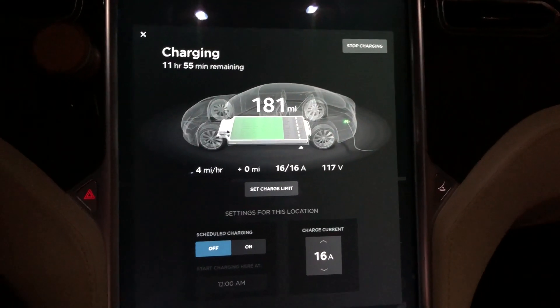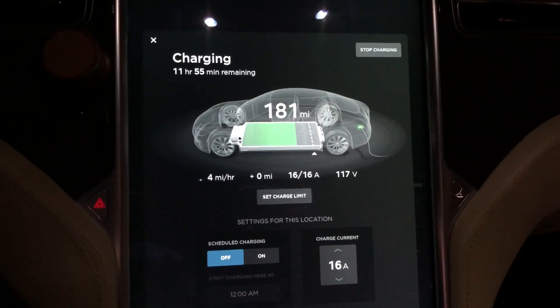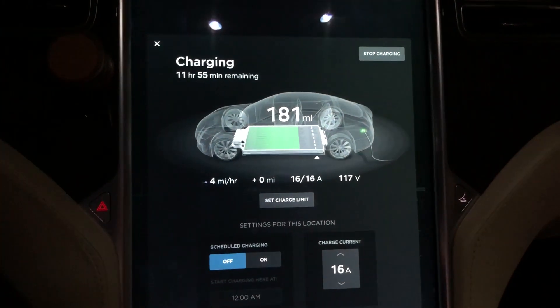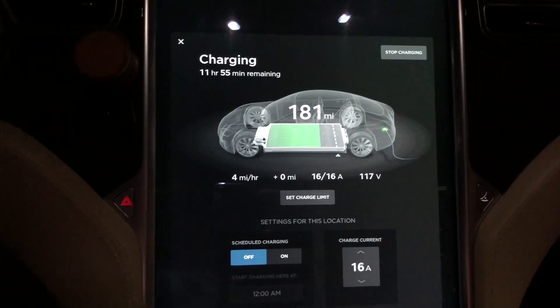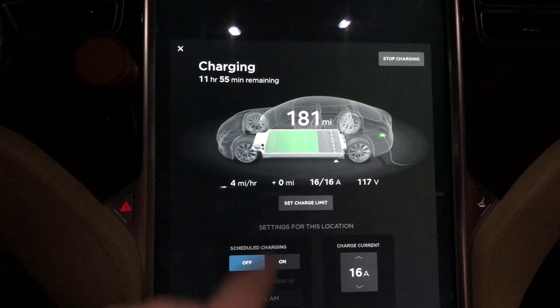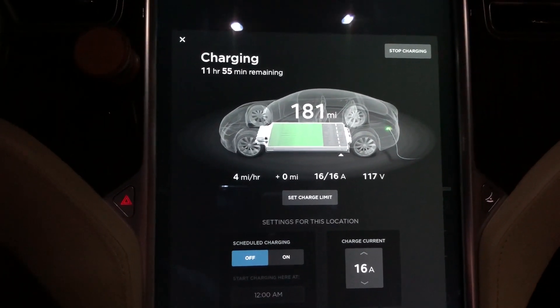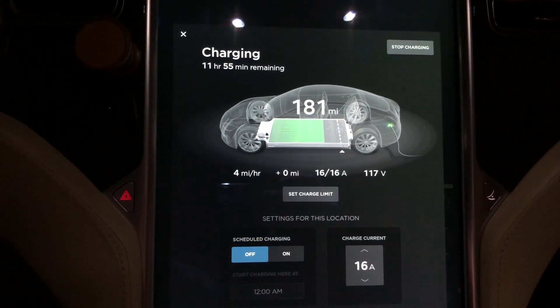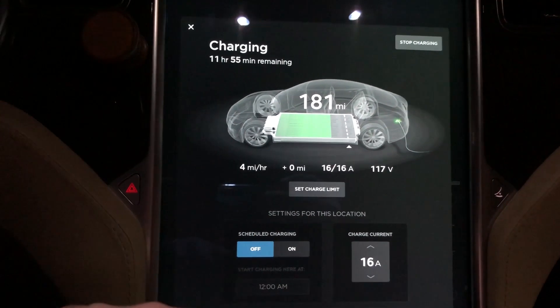We're all done. You can see now we're getting 16 amps. As soon as I plugged it in I started getting five miles per hour. Right now I'm getting four miles per hour because I have everything in the car turned on, but when everything was shut down I was getting five miles per hour, which is better than the three miles per hour we were getting on the regular 120V.